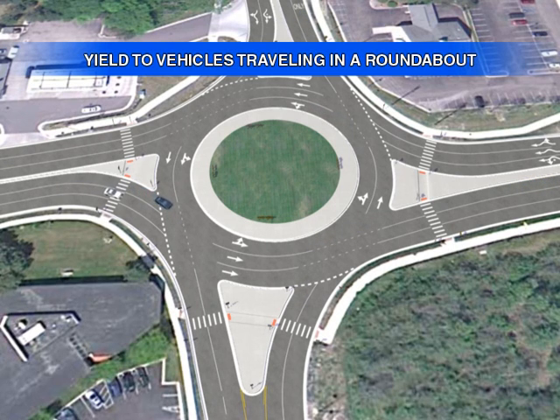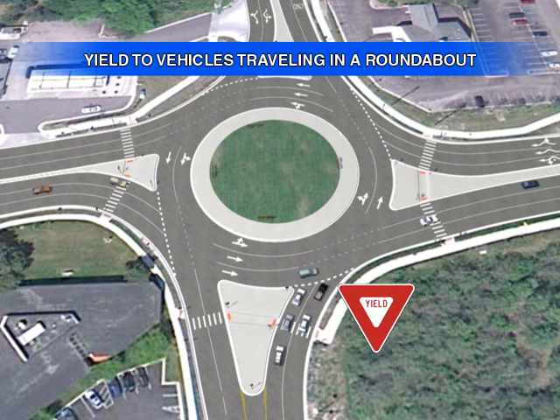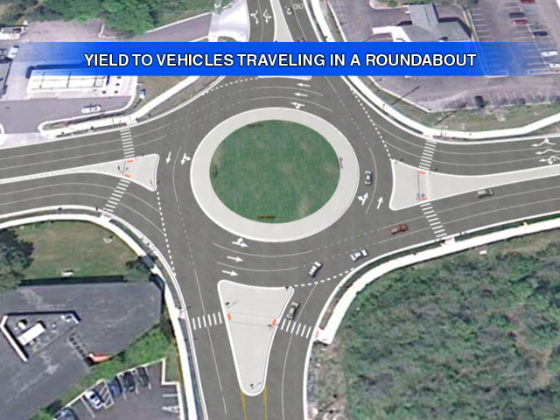When approaching a roundabout in your vehicle, slow down and look to see if other vehicles are present. Vehicles entering a roundabout must yield to traffic already in the roundabout. Once there is an adequate gap in traffic, safely enter the appropriate lane and exit onto the destination street.